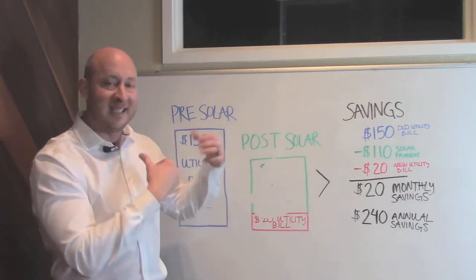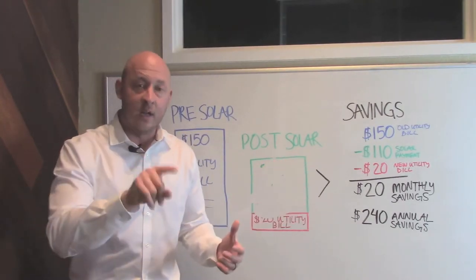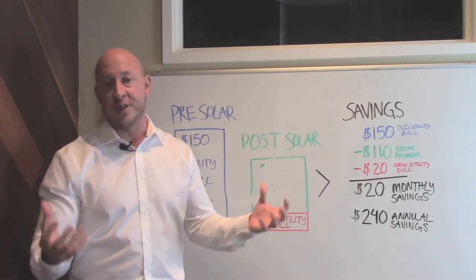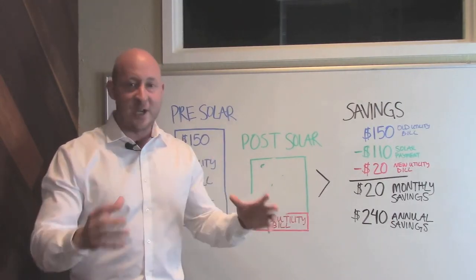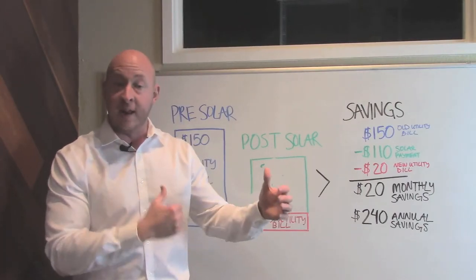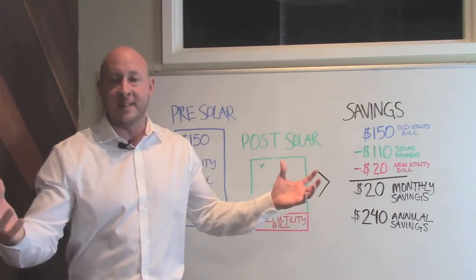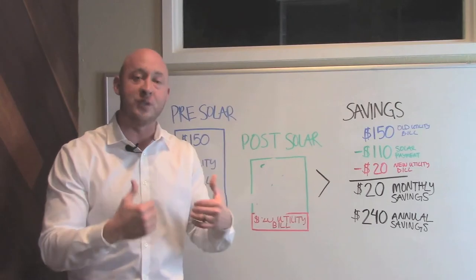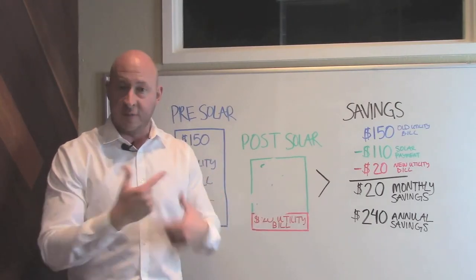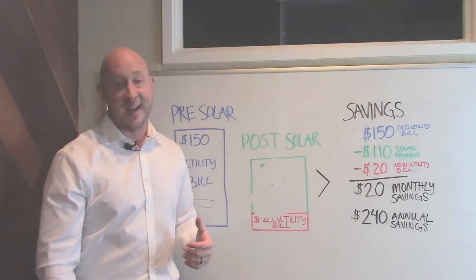So if this makes sense to you and you want a proposal or want to look into it more, click on the link below, fill out the survey, and book a discovery call with one of our energy consultants. Their only job is to run through the numbers with you, look at your property — because every property is different — and help you analyze whether or not solar is a smart investment. If it is, we'd love to do business together. If it's not, we'll be the first ones to tell you. Either way, you owe it to yourself to figure out whether this is a smart investment for you. I hope it is and I hope we get to meet soon. Thanks and have a great day.